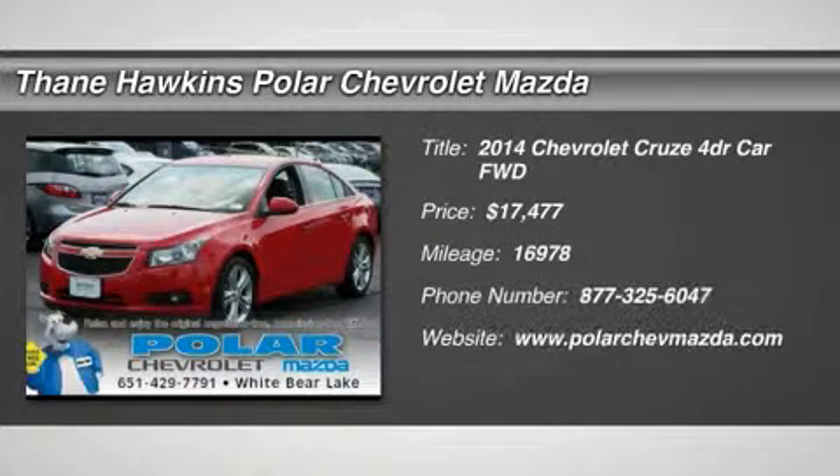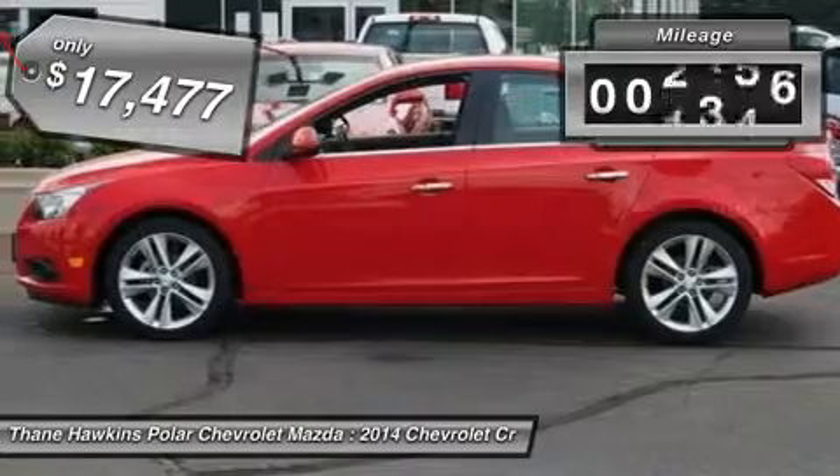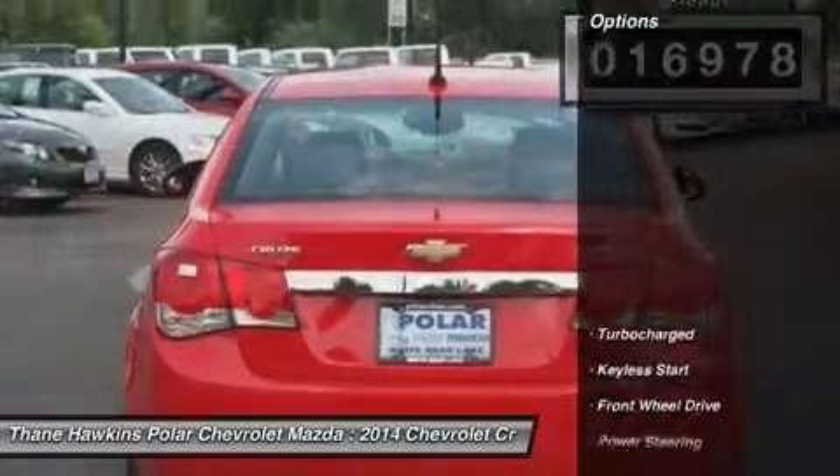The 2014 Chevy Cruze. The Cruze blueprint calls for more than you'd expect and is priced below $20,000. This vehicle has less than 20,000 miles. Here are some of this vehicle's great options.